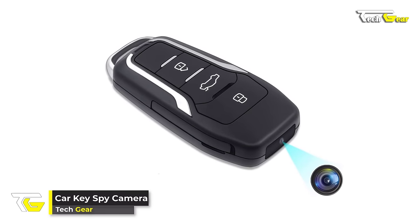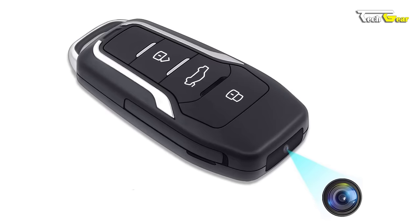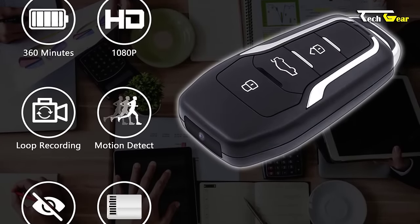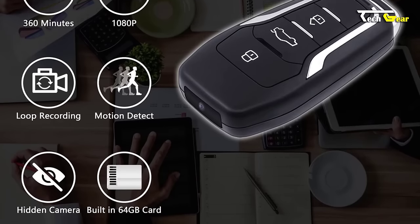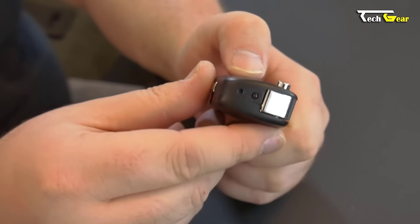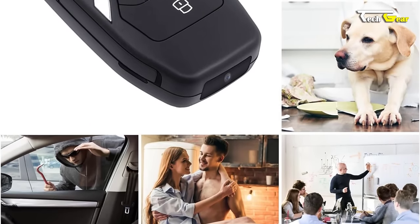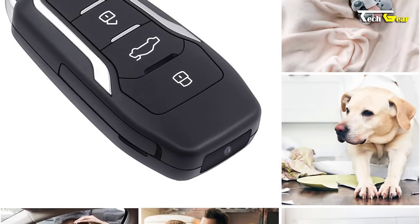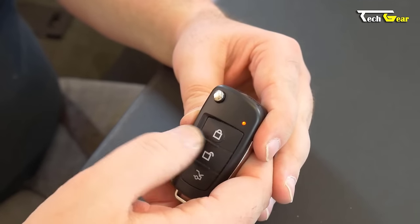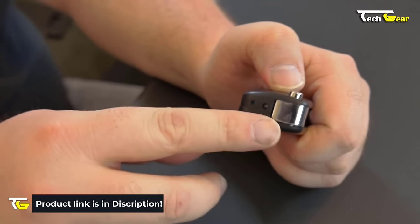The Car Key Spy Camera is a discreet and powerful surveillance tool designed at an affordable price of $39.99. With its built-in 64GB internal memory, there's no need to buy additional storage cards, and it supports up to a 128GB TF card if you require more space. The camera boasts an impressive battery life of 360 minutes, allowing for approximately six hours of continuous recording. It captures 1080p full HD video at 30 frames per second, and its loop filming feature ensures uninterrupted recording by overwriting the oldest files when the card is full.